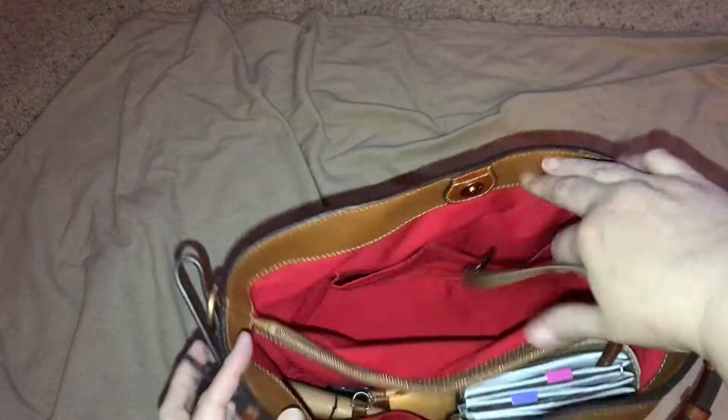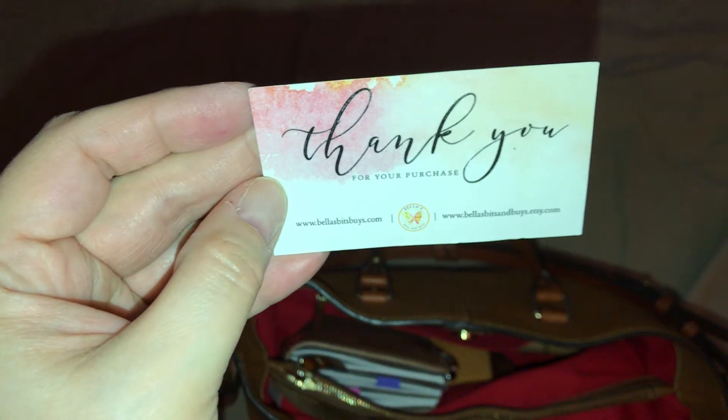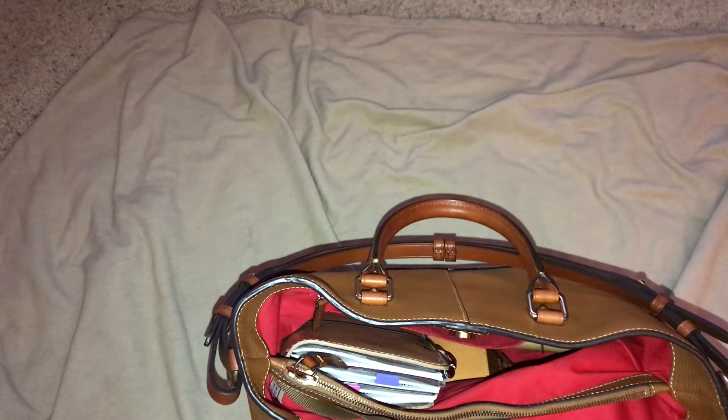Seriously, where are my keys? Oh, I see them! My keys on my Dooney and Bourke key fob. Then in here is my checkbook. And I have something from Bella's Bits and Buys — she's on Etsy and she has her own website. I love purchasing from her. Then I have a card from when I had my oil change on my car.